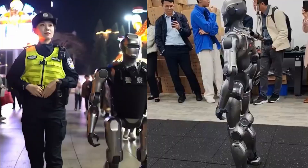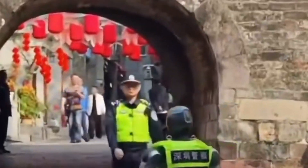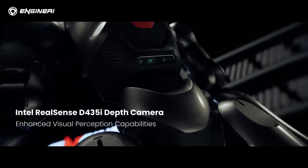Let's find out. Over the past few weeks, this bot has been popping up everywhere, even patrolling streets with Chinese police. Engine AI, the innovative startup behind this creation, claims its inspiration came straight from Iron Man.